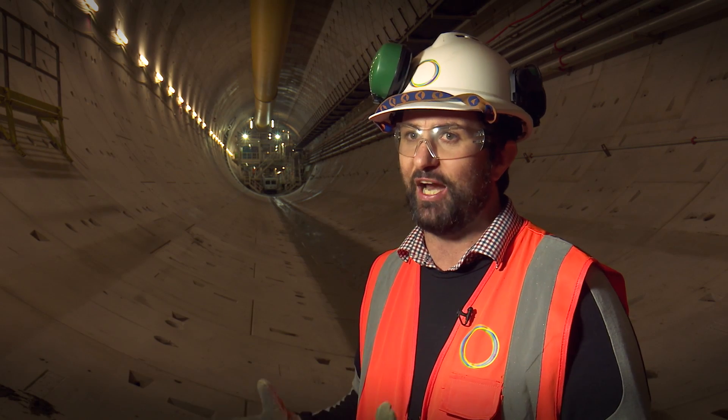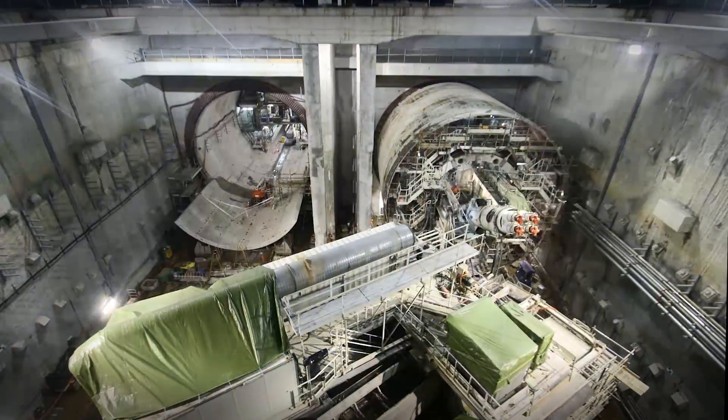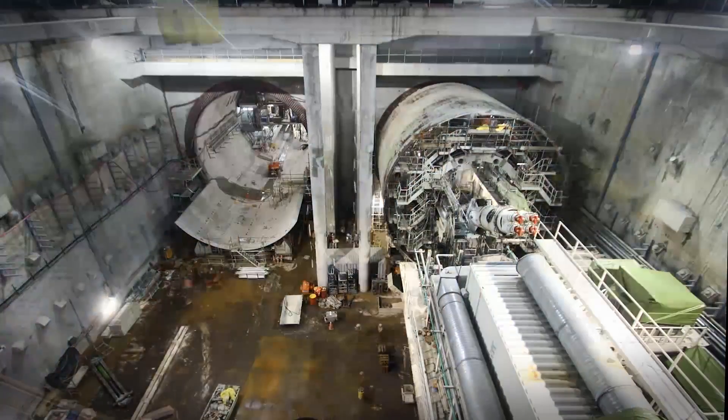We had to break it up into discrete chunks and then do a partial turn of the main shield and the first backup gantry, drive for 250 metres, and then turn the rest of the machine around.